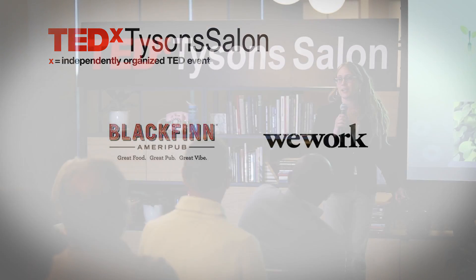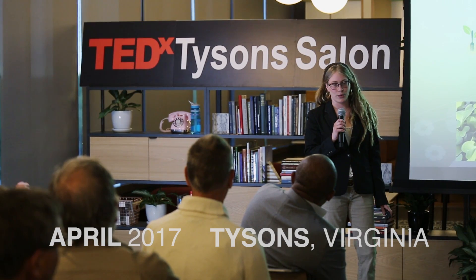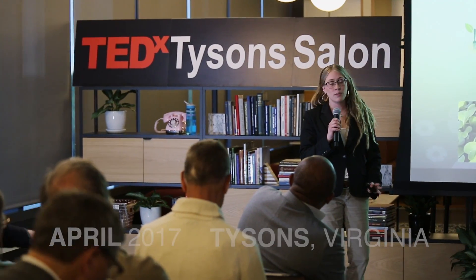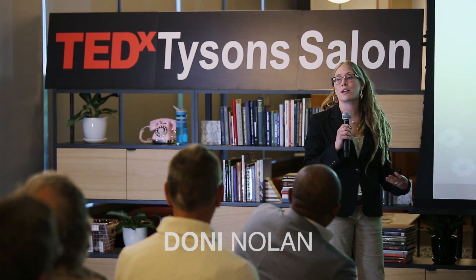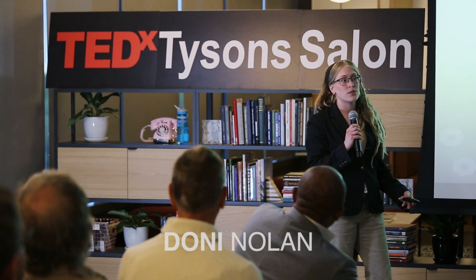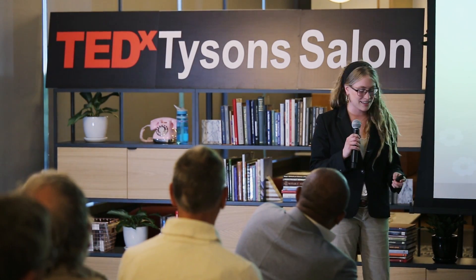I work at George Mason University. I'm here to tell you about sustainable ways to grow food — and by sustainable I want to make it clear I mean for the planet, to benefit the planet, also to benefit future generations, but also literally to sustain the effort that you're going to put into this.